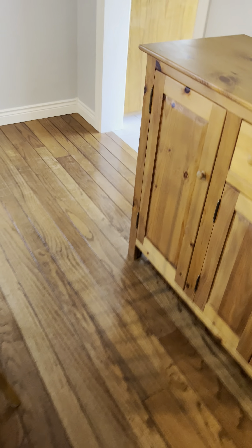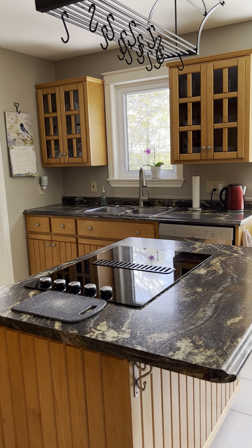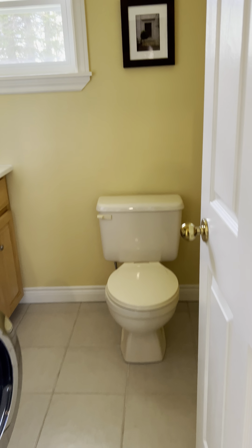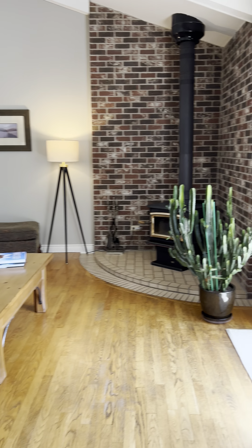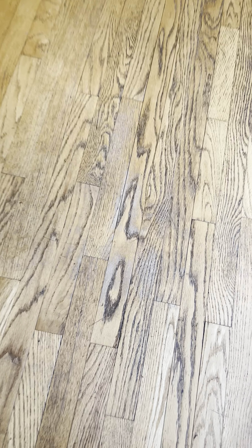Hardwood floors throughout. You do have a few scuffs in there just so you know, but overall good condition. Nice and bright, nice big bright kitchen. There's something for the laundry bathroom here. Nice hardwood floors — just a little bit of wear.